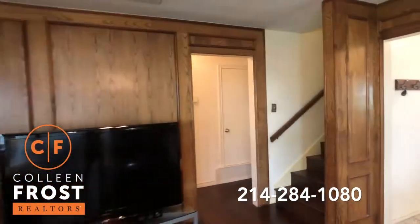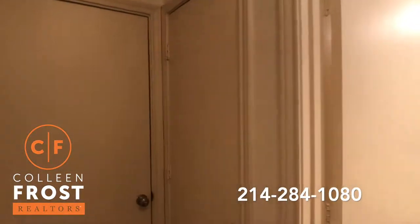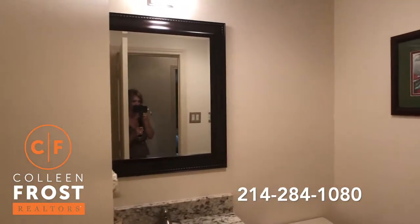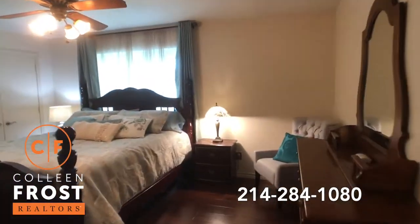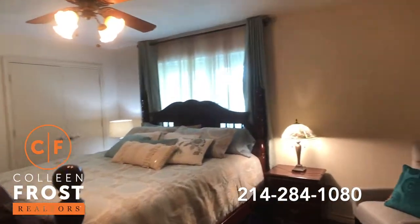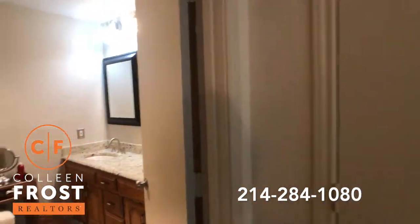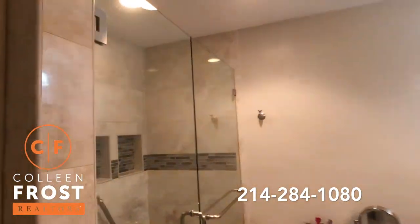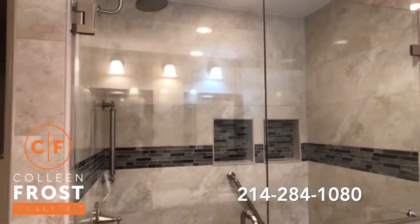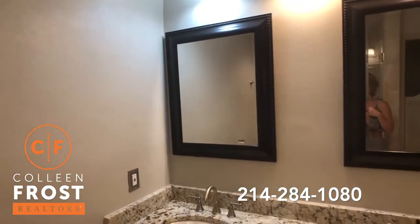Now let's head down towards the master retreat. To the left we have the garage. Here we have a beautiful guest bath with granite countertops. These gleaming hardwood floors continue into the master retreat. Neutral paint throughout. And a gorgeous master bath — look at the size of the shower. Frameless glass, all updated, modern, beautiful granite countertops, double sinks.